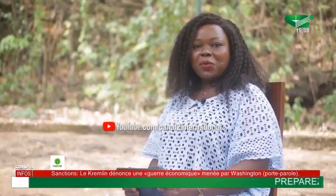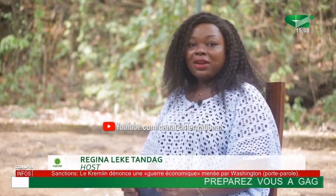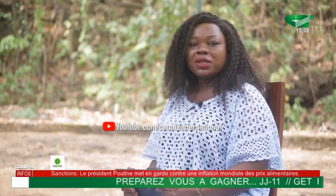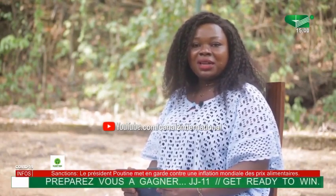In today's edition of the program, we are receiving a forestry engineer with over a decade of experience in biodiversity conservation. He is the conservator of the Korup National Park, with headquarters in Mundemba Division of the Southwest Region — Mr. Derek Tabe. Thank you so much for joining us. We are talking about protected area management.